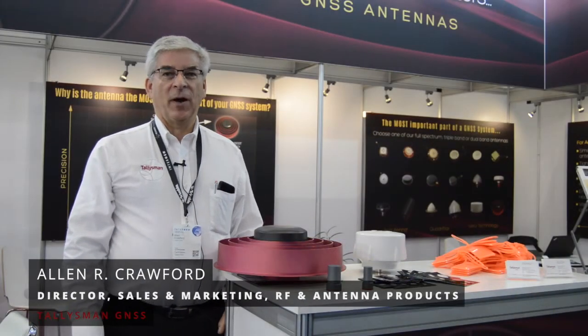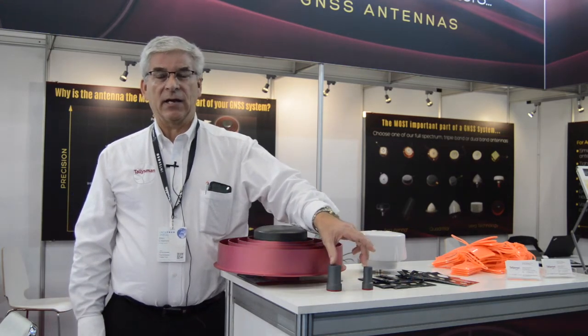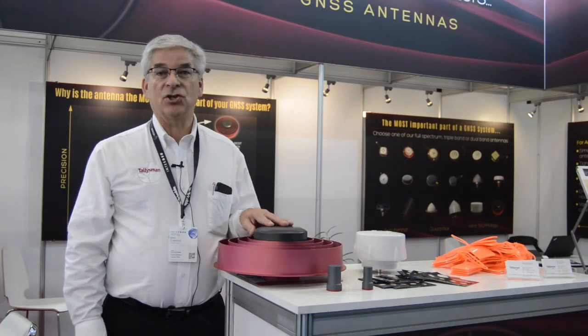I'm Alan Crawford, Director of Marketing and Sales at Talisman. This year at Intergeo we're introducing a number of new products. We have five new helical antennas, but our real premier product this year is the choke ring antenna.